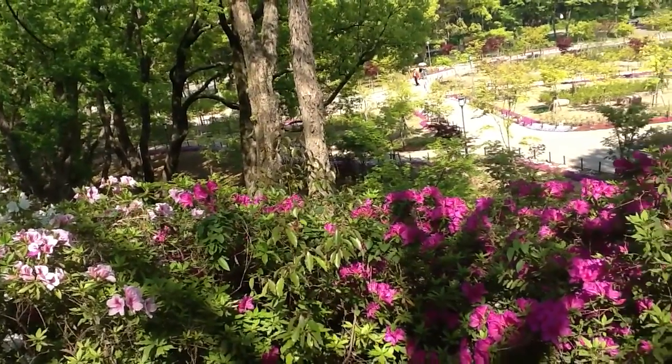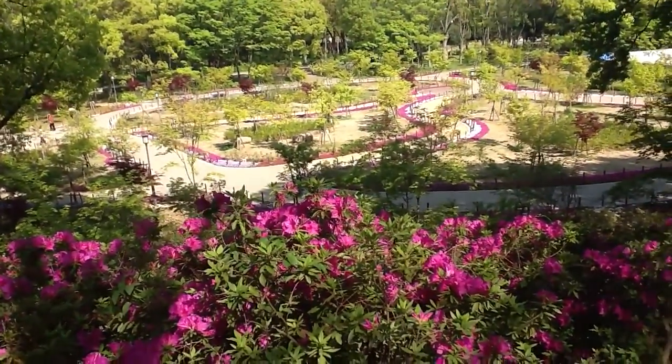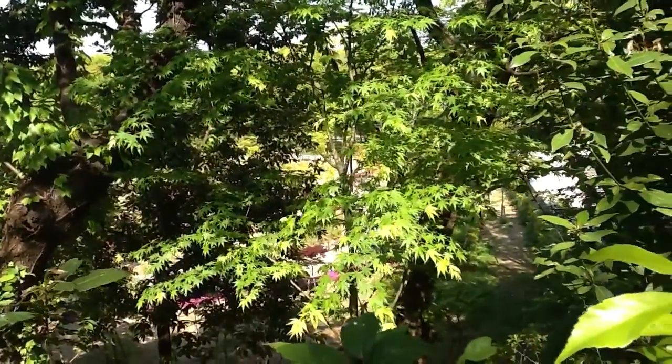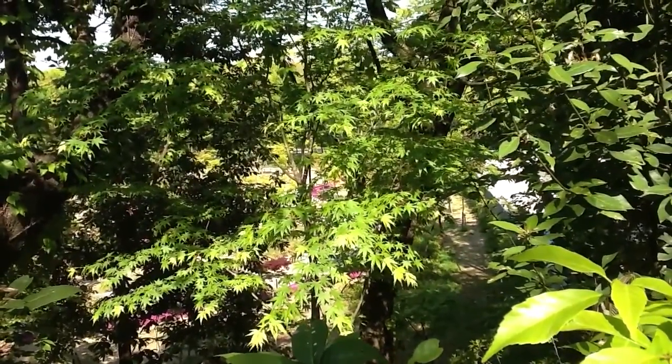A lot of spring flowers are starting to come out. These are azaleas, called Tsutsuji in Japanese. And here is a kind of maple tree called a momiji, that gets a brighter red in the fall.